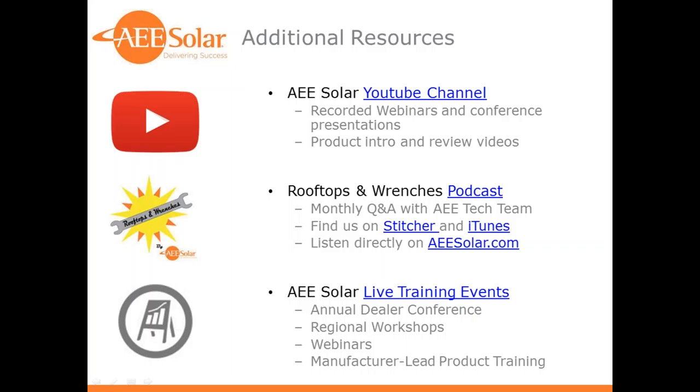For additional resources, webinars are recorded on the YouTube channel. We have the Rooftops and Wrenches podcast where we discuss various topics. We also have other live training events. And now I'll turn this back over to Hannah for questions.